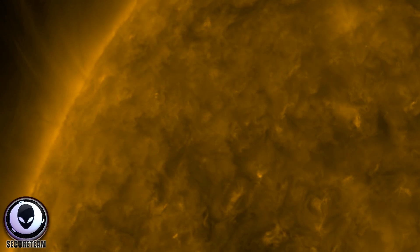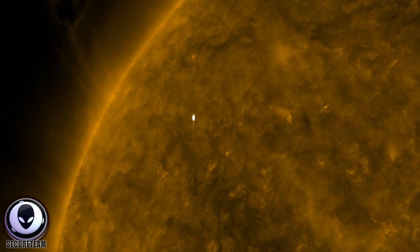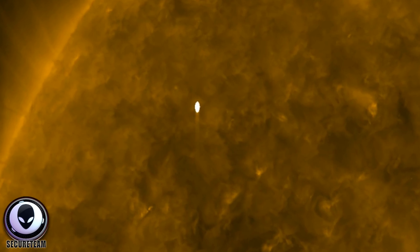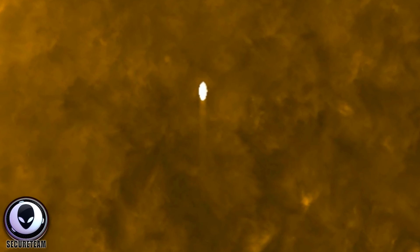...something that could either be the size of Earth, or something that could be closer to the satellite. But it was captured flying past the sun, going at such a high rate of speed that it only appears in a couple of frames. I had discovered this footage yesterday.